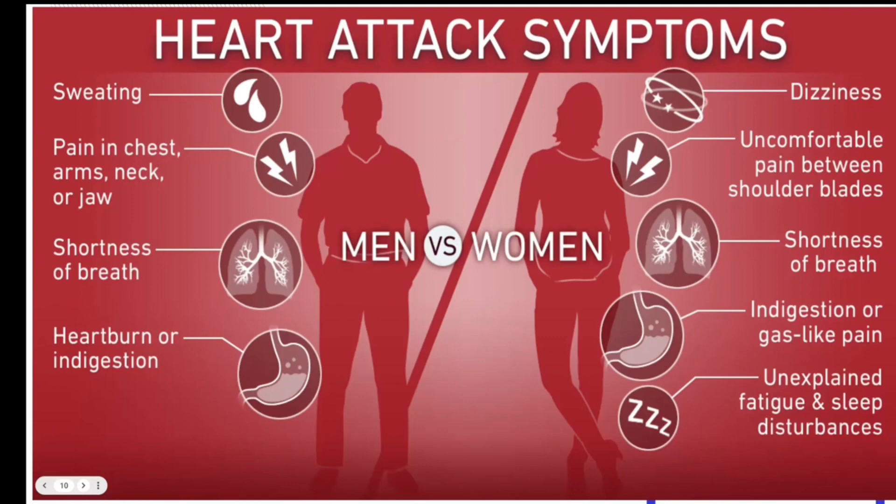On the right side are the women's symptoms. Dizziness, uncomfortable pain between the shoulder blades — which is sometimes misdiagnosed. Females, if you have a family history of heart disease and you begin to have pain between shoulder blades without exercising, please get it checked out. We want to identify a heart problem at the very beginning. Shortness of breath or dyspnea, indigestion or gas-like pain, and lastly, unexplained fatigue and sleep disturbances.